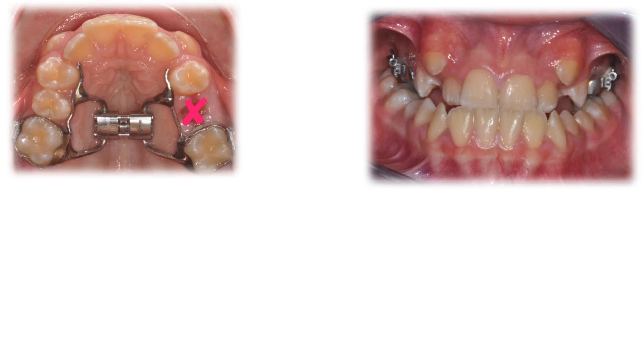First of all, that deciduous tooth had to be extracted, and it was. Now, the best thing to do in skeletal Class III cases is to use a palatal expander associated with a face mask. Unfortunately, Ania was 12 when she showed up at the office — way too late for that.